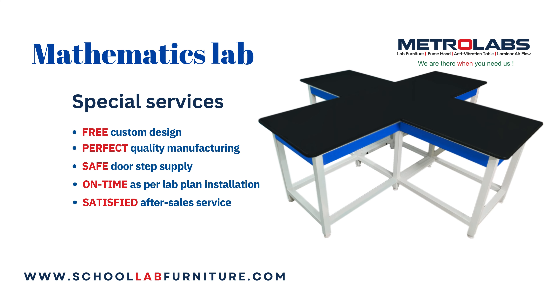Our special services: free custom design, perfect quality manufacturing, safe doorstep supply, on-time installation as per lab plan, and satisfied after-sales service.